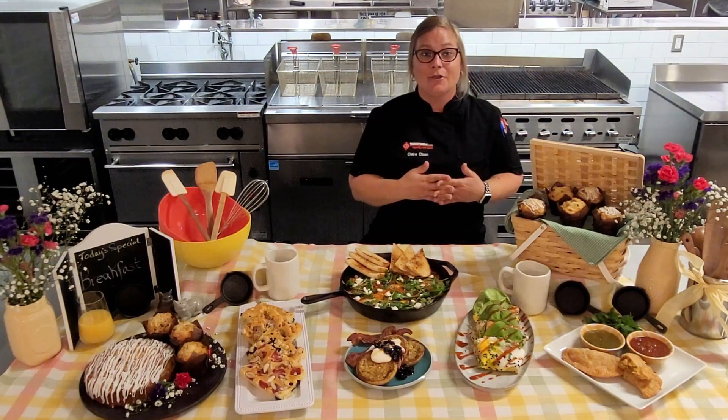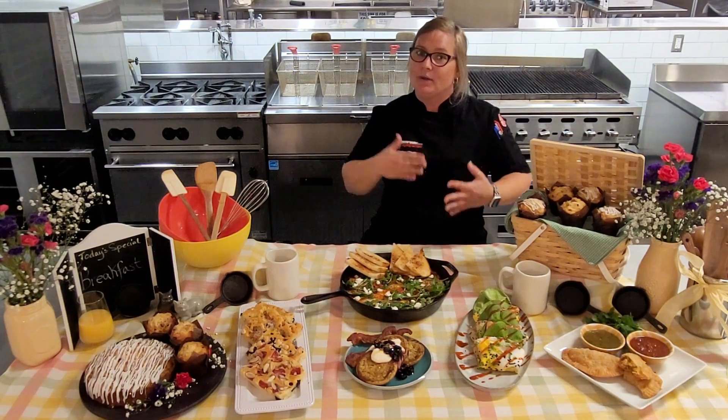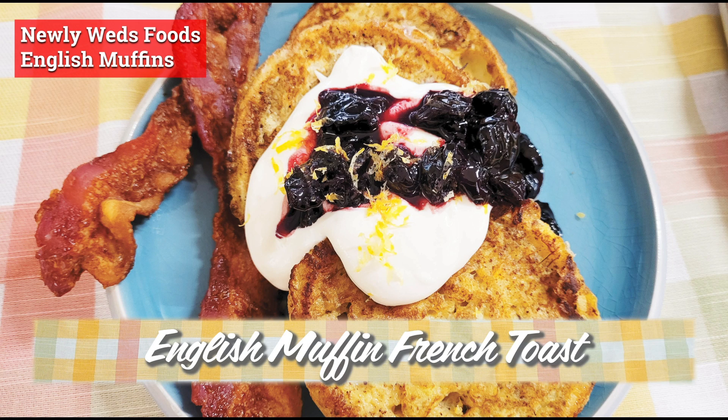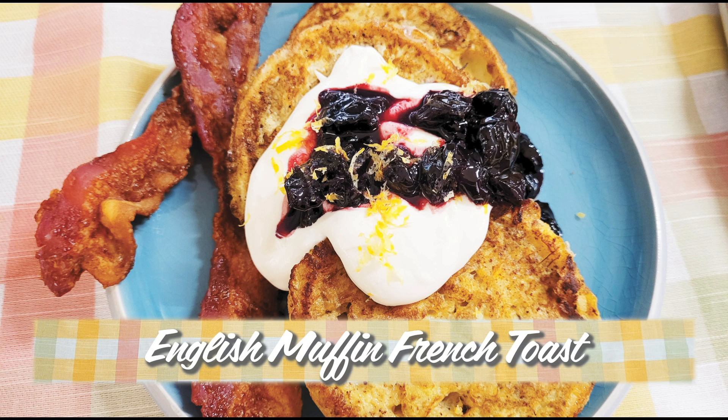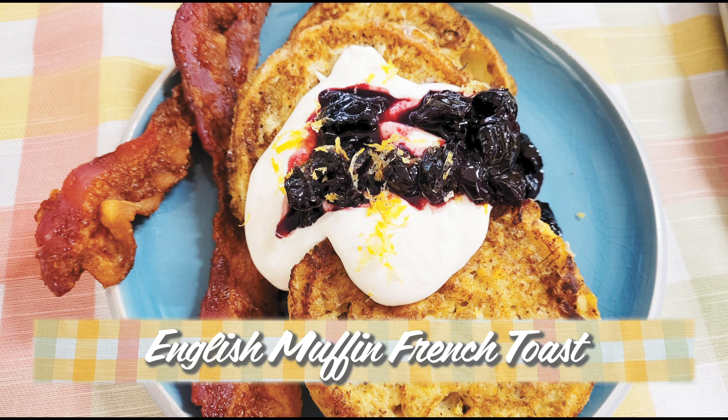After pancakes we worked on another American breakfast favorite: french toast. We wanted to put a little spin on it — we used a Newlyweds Foods English muffin and dipped it into a Newlyweds Foods french toast batter. After it was cooked, we topped it with lemon and honey with ricotta and a cherry combo.